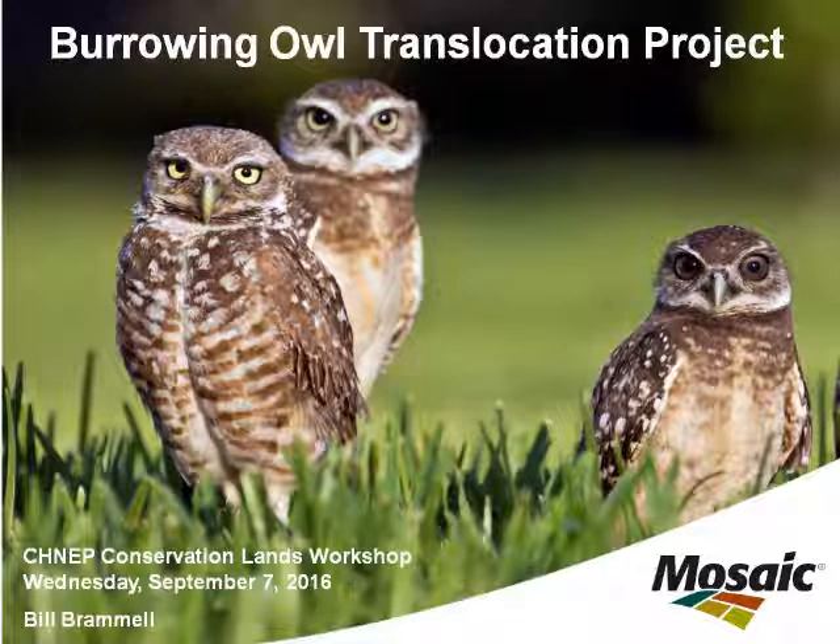This is an experimental translocation, so we're always learning. I talked about the modified artificial burrow system. The old system was just a straight corrugated pipe going to a smaller nest chamber with a pipe up top. What we found was that it let in too much light, and some of the research out west suggested the owls like it really dark. So that led to the new design with a 90-degree bend where very little light gets into the nesting chamber.